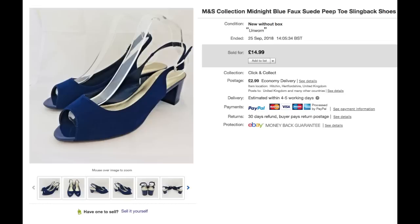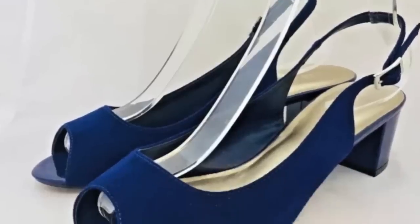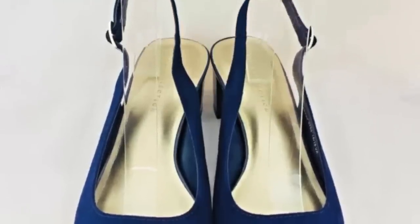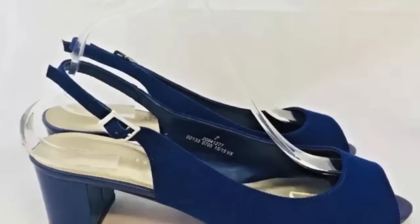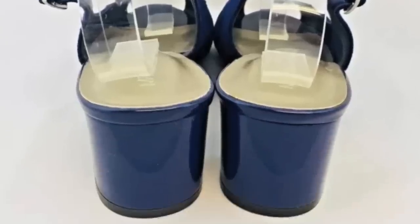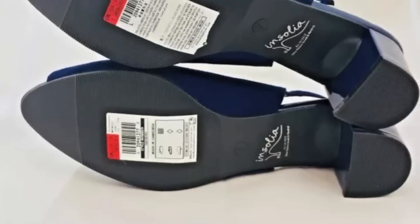These shoes were also a pickup from the same jumble trail. I showed them in my last haul video and you can see them in the vlog of the day. I just wanted to show that I sold them for the asking price, and I was very happy with that.